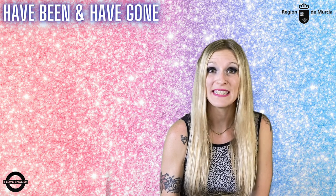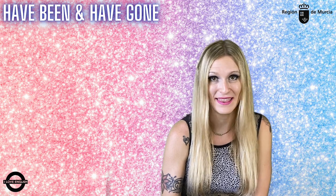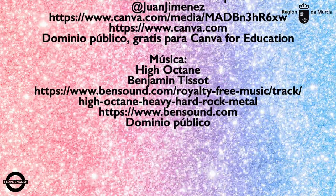Well, I hope you find it easier now and you can see the difference between 'have gone' and 'have been'. I'll see you guys soon for another Grammar Pill. ¡Suscríbete al canal!